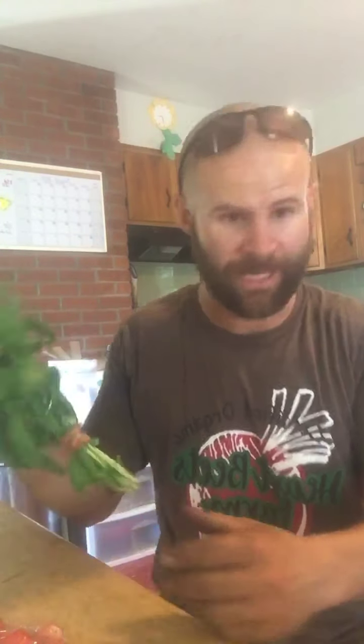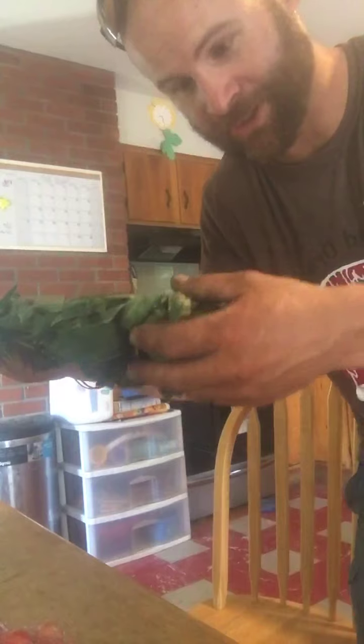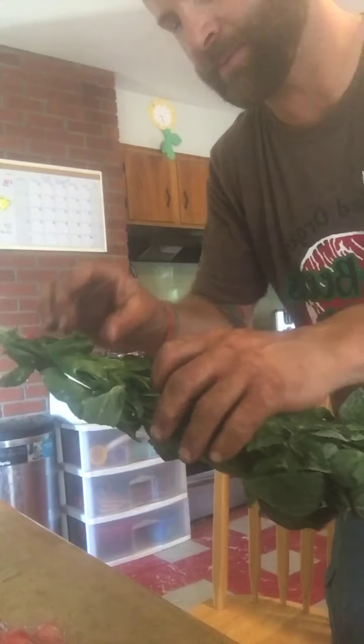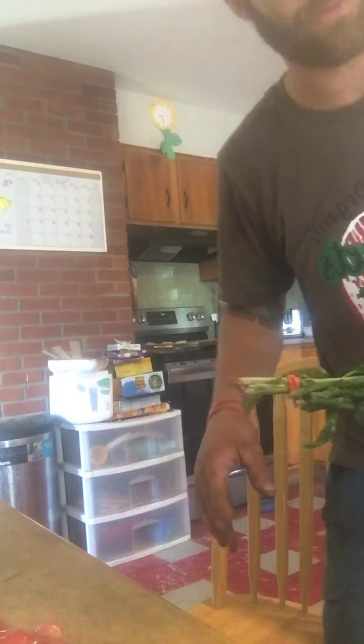A bunch of basil. Reminder: don't put the basil in the refrigerator. I put last week's straight into the freezer and now I've got some perfectly frozen basil. I'm just going to strip this and put it in the bag. So that's one way to deal if you're kind of overwhelmed by basil — just straight into the freezer.